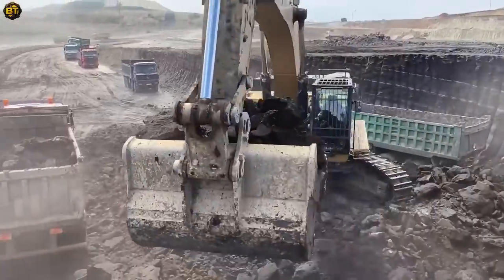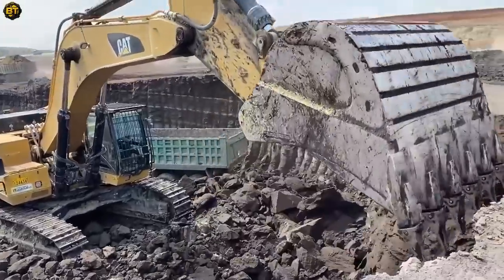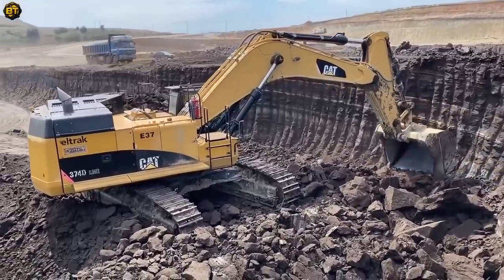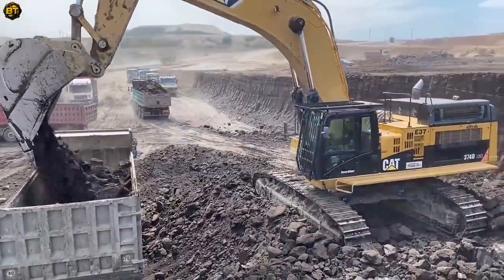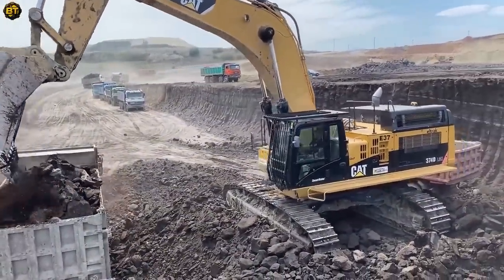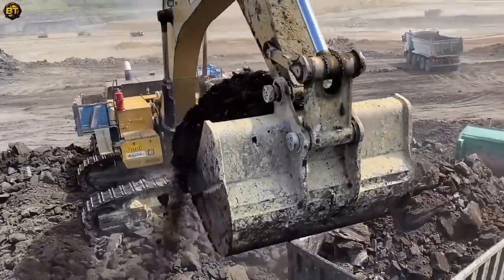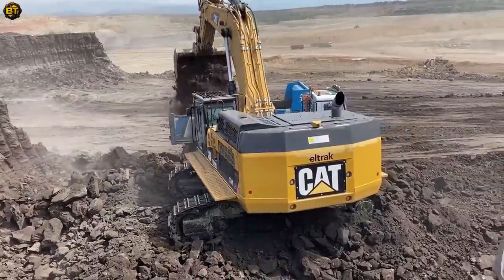This excavator is a robust and versatile machine designed for heavy-duty excavation and earth-moving tasks. Built by a reputable manufacturer in the construction and mining equipment industry, it offers impressive power and reliability. With an operating weight ranging from 70 to 76 metric tons, it provides the strength needed to handle demanding operations efficiently. Equipped with a powerful diesel engine, it delivers both high performance and fuel efficiency. The excavator's advanced hydraulic systems ensure precise control for digging, lifting, and loading tasks, making it highly functional.